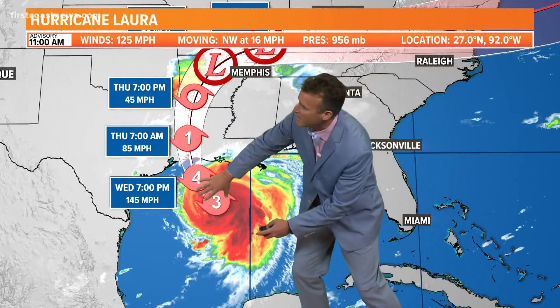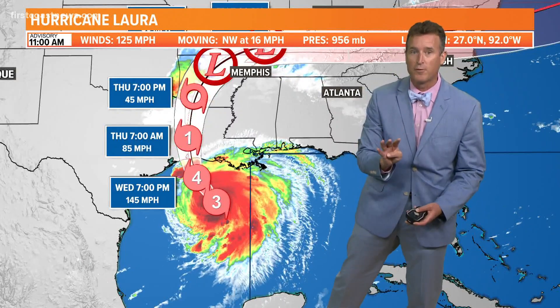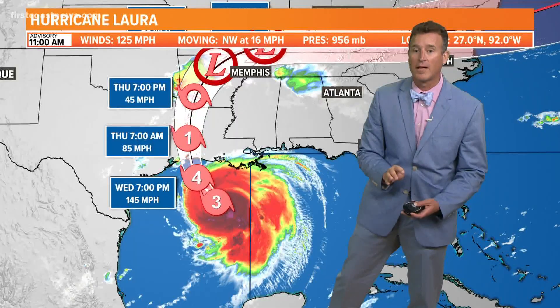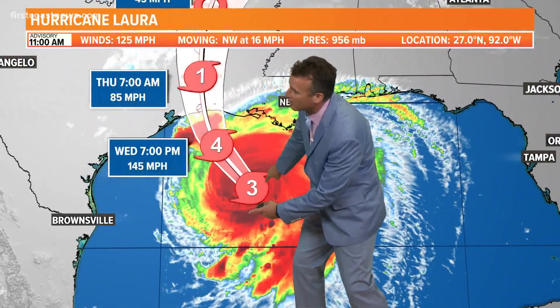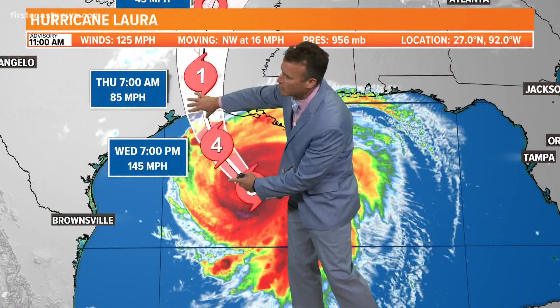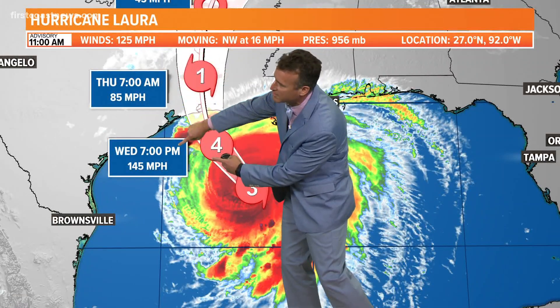Now let's take a look, let's zoom in. Lou was talking about this major hurricane here. It's still expected to be a Category 4 prior to landfall late tonight. There we go, we come right in here — you can see the eye wall clearly defined. And where that eye wall moves ashore is where you get most of the damage. Here's the 4, 7 p.m. tonight.